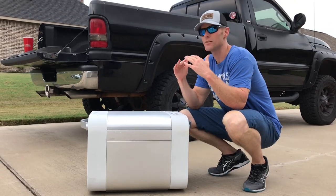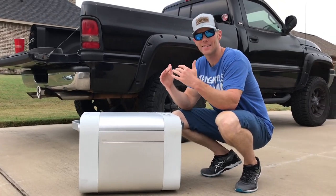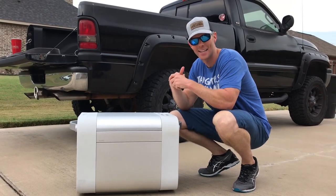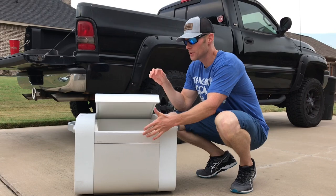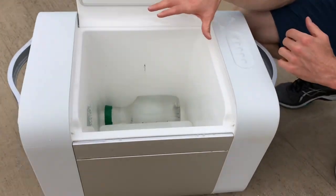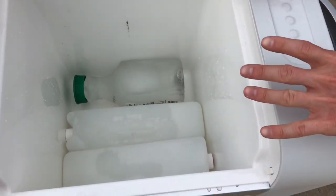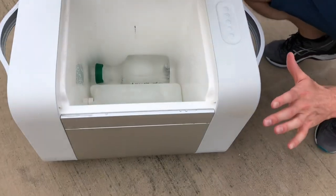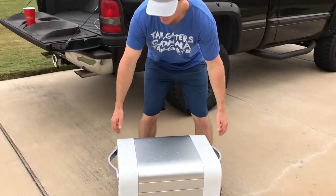The drawbacks: it keeps drinks cold for about two to two and a half days if you left it outside. It's a little warmer in Texas so I'll give it credit — it's been in the high 90s every day. It also has a smaller compartment in here for drinks, so if you have a huge tailgate party you can see how much space is used on both sides for the speakers.